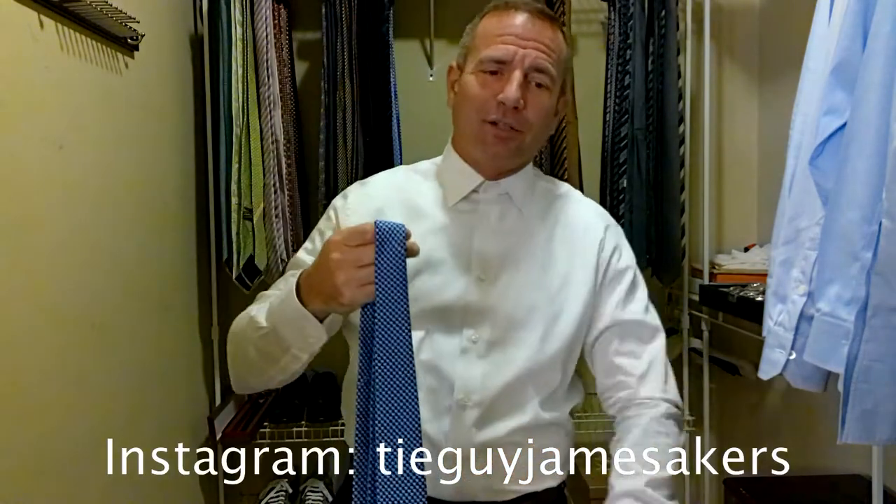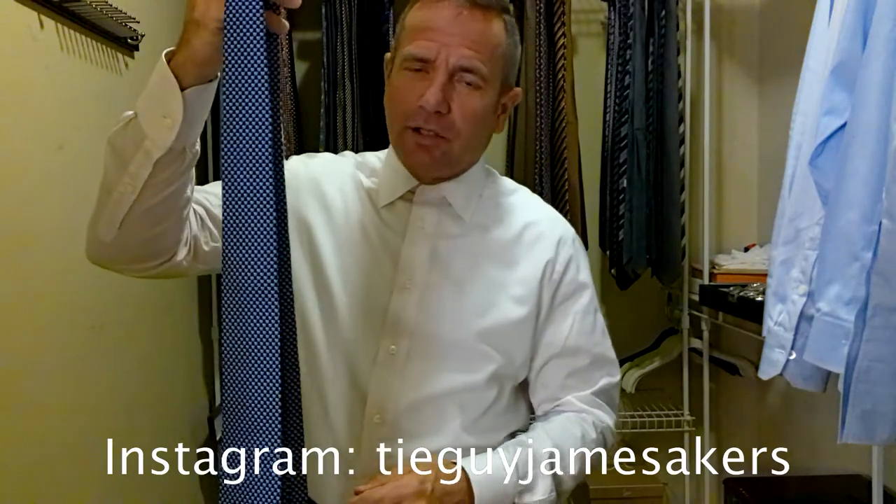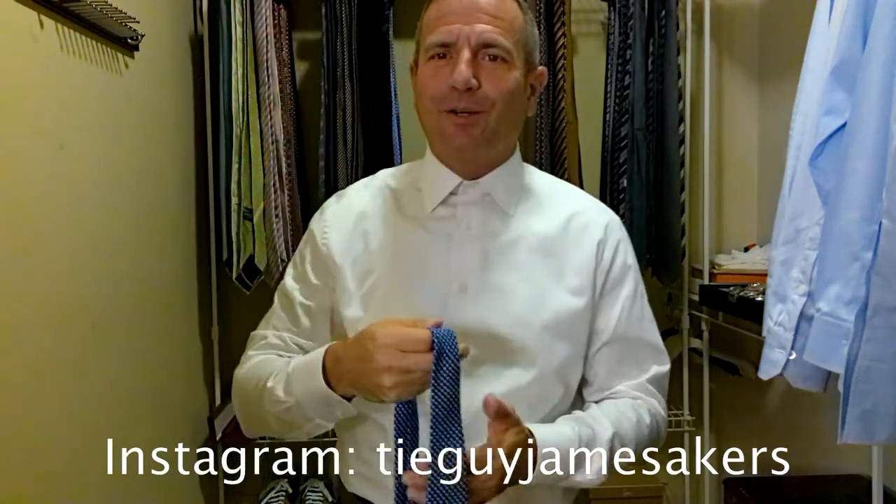This is a brand new tie from his newest collection. I just got this a few weeks ago on my last trip down to Neiman Marcus in Charlotte. Shout out to Andre, my stylist, and also my girlfriend Allison — they helped me pick out this tie. It's a beautiful tie, I absolutely love it. We're going to tie it up here in just a minute.